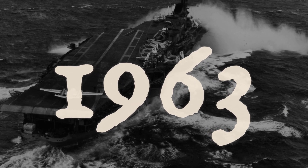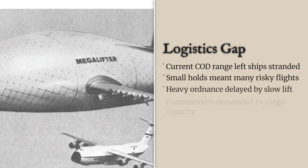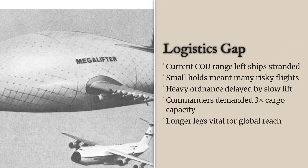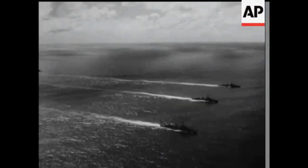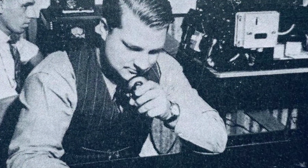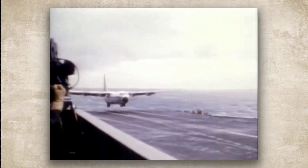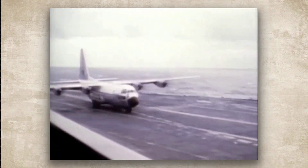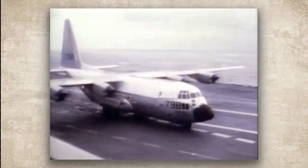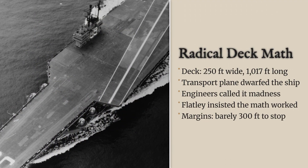By 1963, the numbers told a blunt story. Carrier groups needed a delivery aircraft that could fly farther, lift three times the cargo, and keep pace with the demands of a global Navy. Lockheed's engineering office received the request in a single unadorned memo: could a 132-foot wingspan Hercules actually fit, land, and take off from a carrier deck just 250 feet wide and 1,017 feet long?